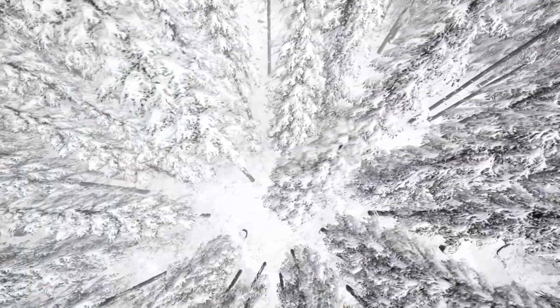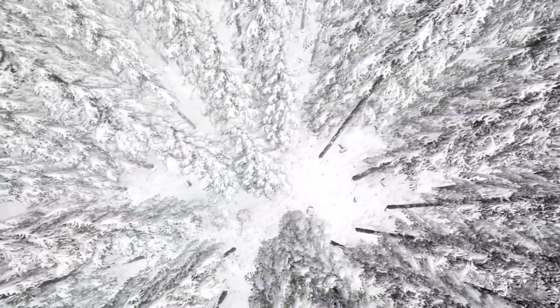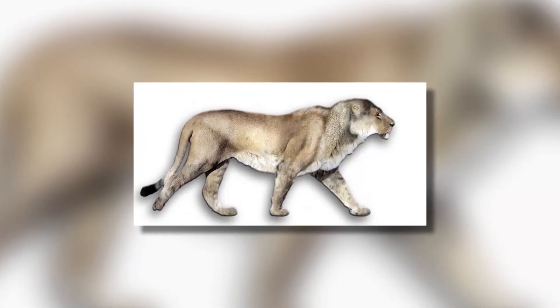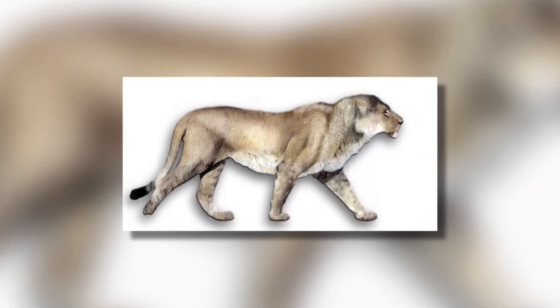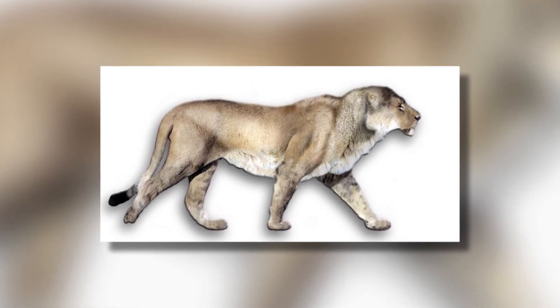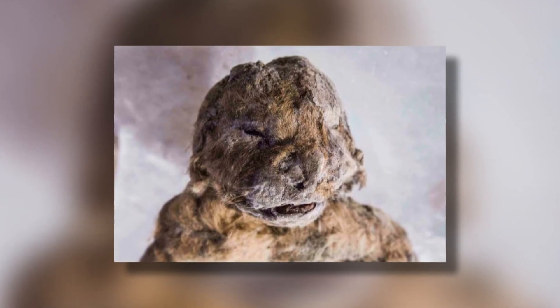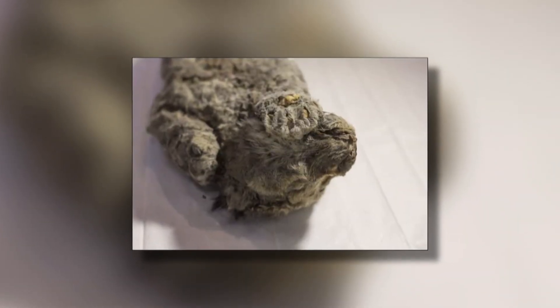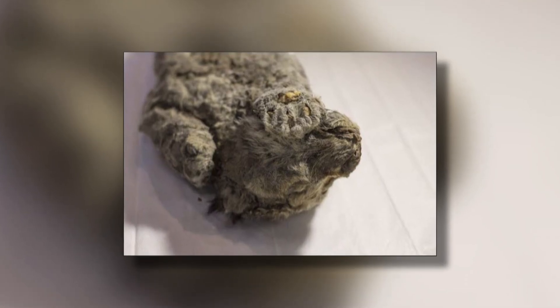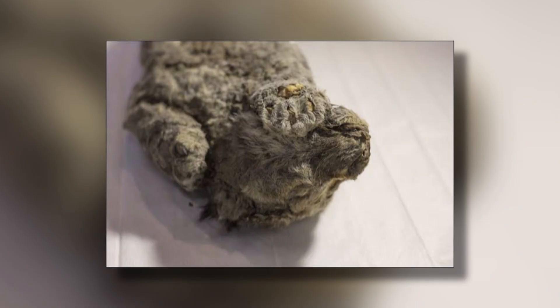Number 1: Cave Lion. Back to the permafrost of Siberia, this time to the Yakutia Republic. After exploring an area of thick ice, locals found an animal that people knew about only from fossils — the Eurasian cave lion. Even more remarkably, they found two of them, probably young twins, and they were some of the most perfectly preserved creatures of any type ever discovered, despite being more than 30,000 years old.